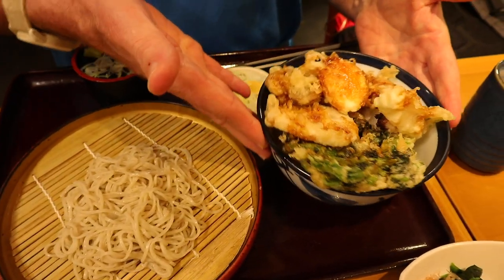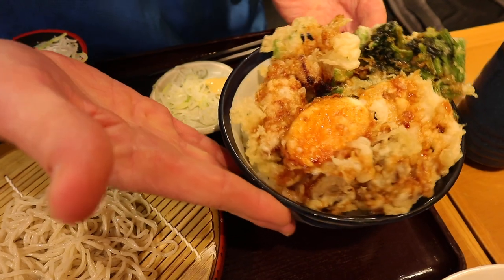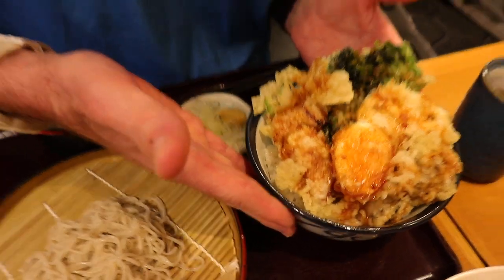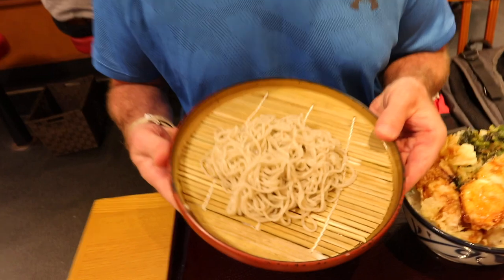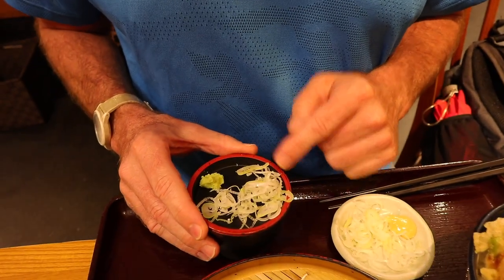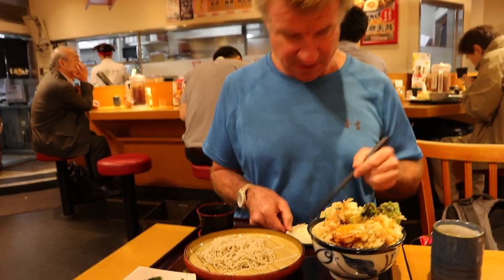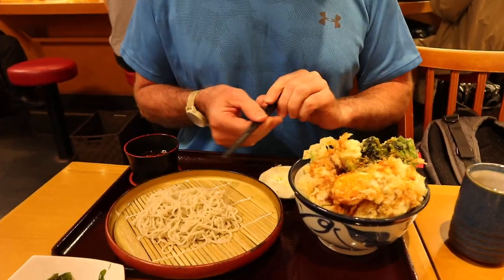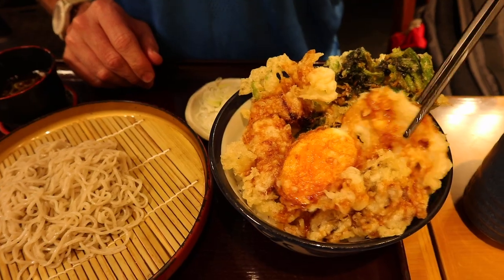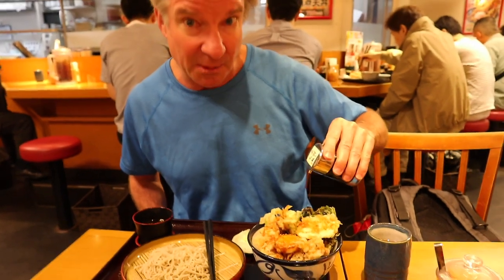It looks gorgeous, doesn't it? So what we've got here is the tempura bowl tendon, served over rice. Looks delicious, smells amazing. And this is the cold soba noodles, because it's getting pretty warm in Japan now. A little bit of onions here and some wasabi, and this is the dipping sauce — we'll mix it all up. Let's start with the hot. I'm going to start with the lotus root. You can put extra sauce on it too if you want — I'll put a little bit of extra sauce just because that's the way I roll.